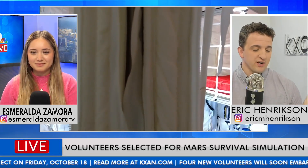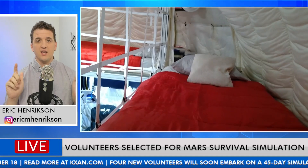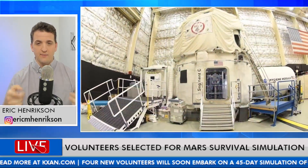We have a couple of volunteers that are going to be learning this firsthand. They are going to be doing a test Mars mission. This is part of the HERA project, which is the Human Exploration Research Analog. It's this little facility you're seeing on screen right now. It's located at Johnson Space Flight Center in Houston. It's a way for us to test: can we survive isolated for long stretches of time? There it is — that's the outside.